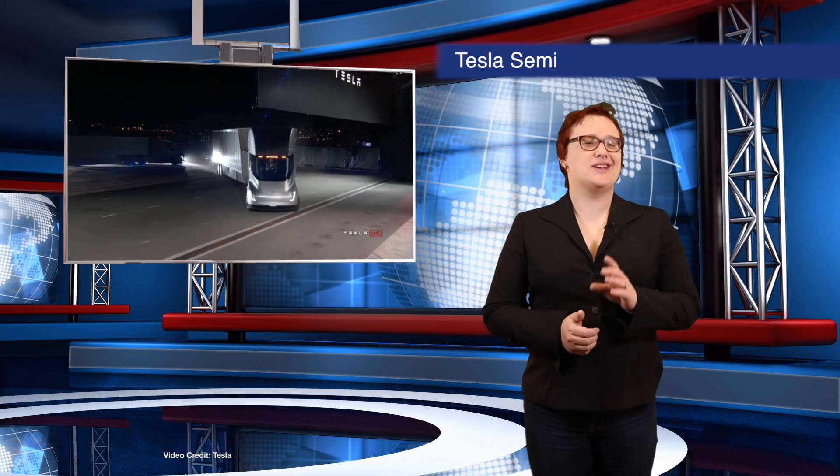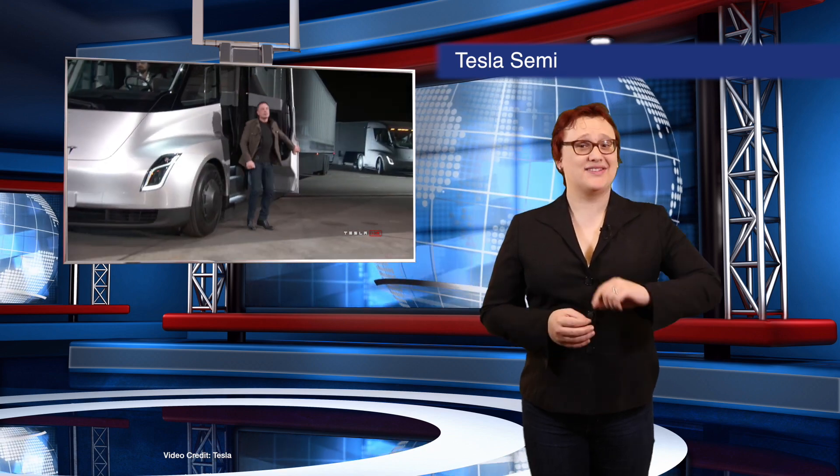We're starting today's show the only way we can, with the details of Tesla's special event last night, at which it unveiled not one but two very important vehicles: the Tesla Semi and the next-generation Tesla Roadster. Semi first.